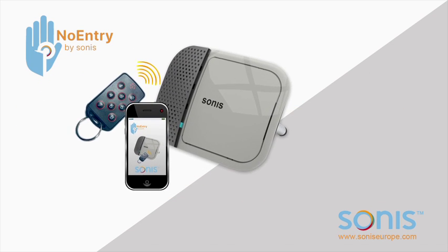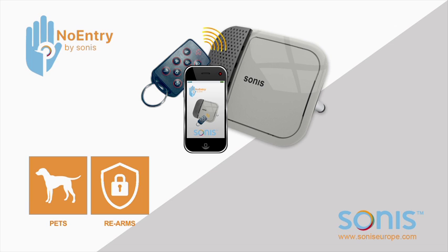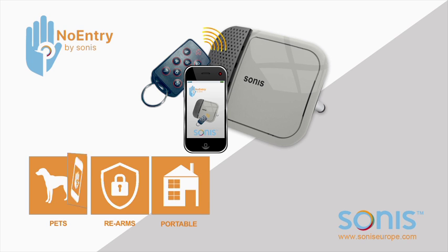The Sonus No Entry knows the difference between intruders and pets. Rearms repeatedly for increased security. Moving house? Take it with you. Great for landlords with multiple properties. Can be set to alert family, friends and neighbours.